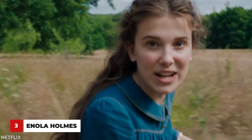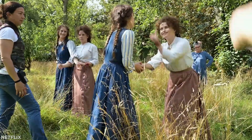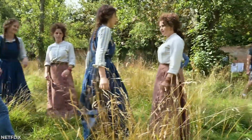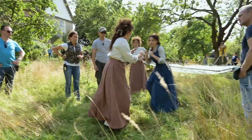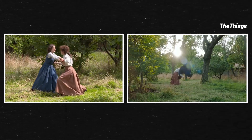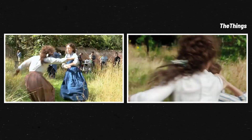Millie Bobby Brown has done it again. Going behind the scenes is pretty surprising, not because it looks so different from the movie, but because it looks so similar. As we can see here, her intense boxing-style fights with Helena Bonham Carter are anything but fake.